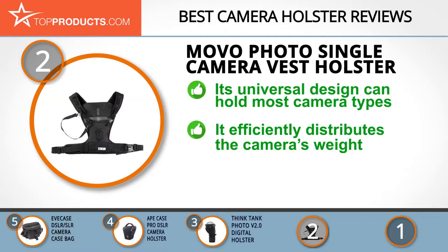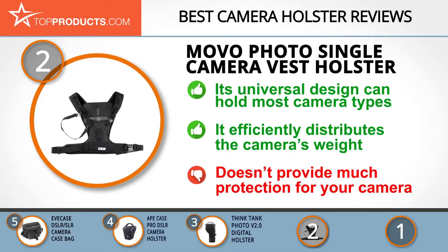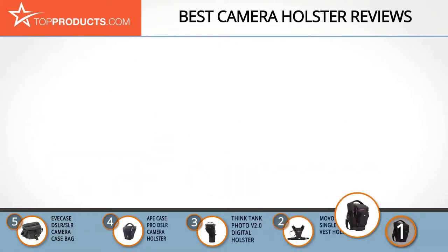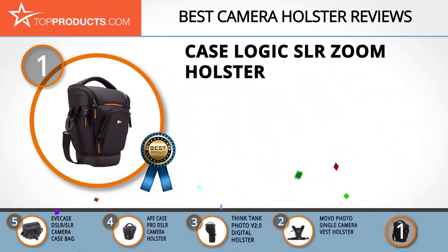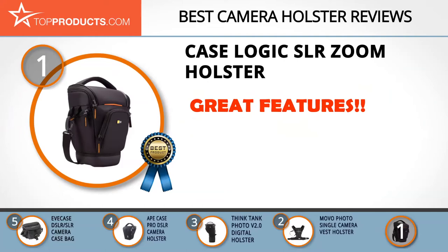The vest design of this holster efficiently distributes the camera's weight over both shoulders and your upper torso, making it easier to carry for longer periods. This design, however, doesn't offer much protection for your camera, which makes its carrying system even more important.